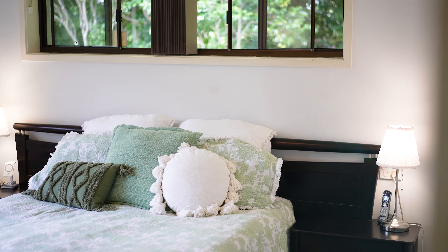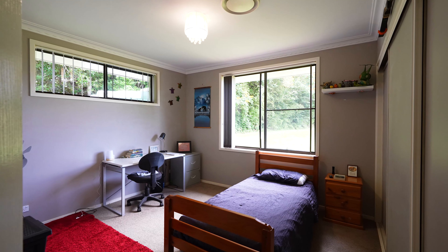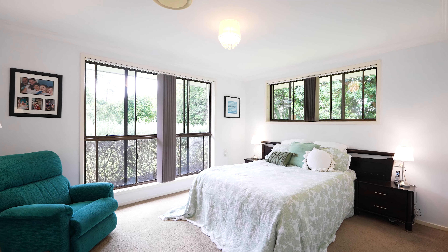There are four generous bedrooms throughout, plus a study and a large rumpus room. The main bedroom features a spacious walk-in robe and an ensuite.